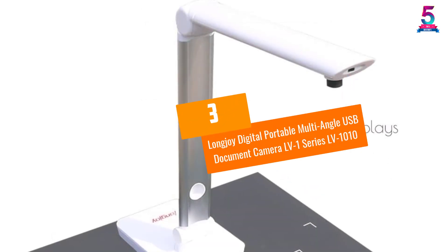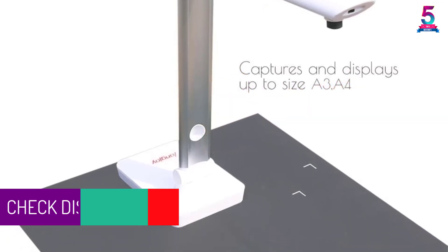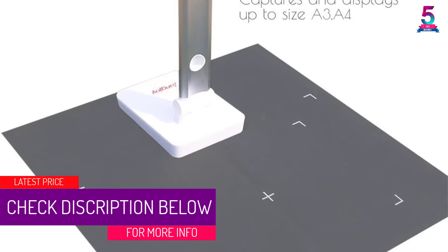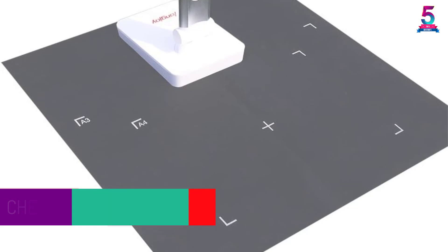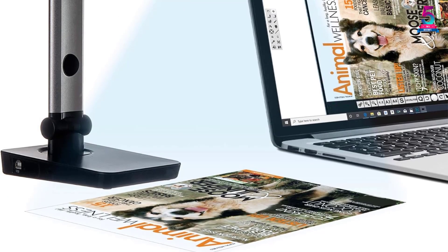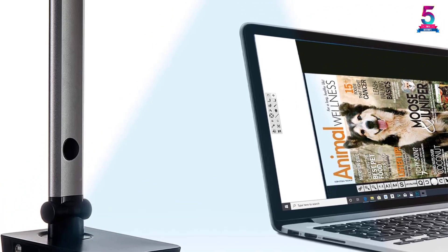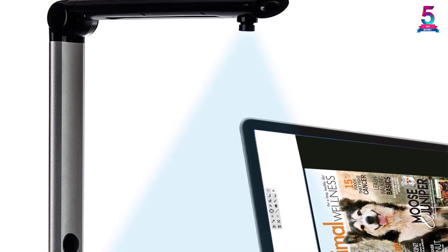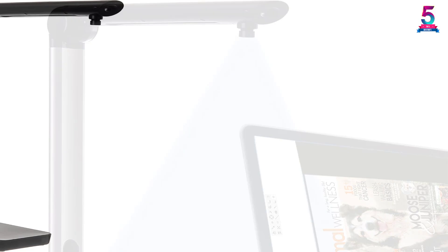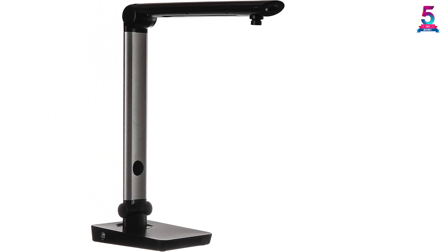At number three: the Longjoy Digital Portable Multi-Angle USB Document Camera LV-1010. This scanner produces very clear images for documents, enabling wonderful presentations. It can scan all types of documents of different sizes. The software supports taking photos, screen recording, and converting files into PDF. It can be folded and twisted for the most desirable position, with a camera head that rotates up to 90 degrees. It connects directly via USB port.